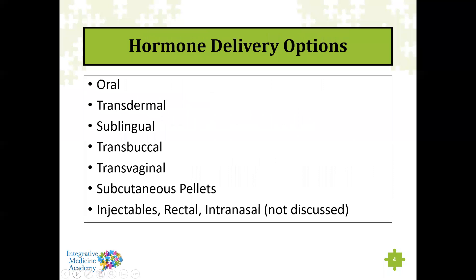Hormones can be delivered orally or transdermally — the most common methods. But they can also be delivered sublingually, transbuccally (placing a lozenge between your gum and cheek), transvaginally, or through subcutaneous pellets. Subcutaneous pellets are very popular because you just get them placed under your skin and they're slowly absorbed, lasting anywhere from three to six months. They can also be given via injectables, rectally, or intranasally, though those last options are not common for daily use.